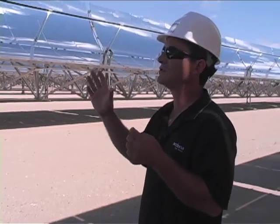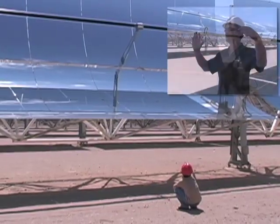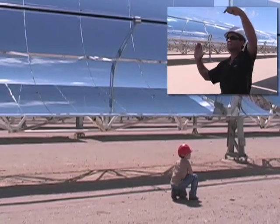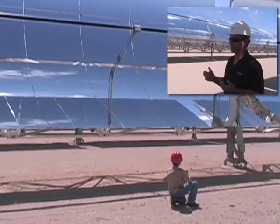The collectors track the sun as it moves throughout the day. Right now, for example, the collector is angled toward the sun. As the sun moves, the collector moves with it — and it just does that throughout the day.